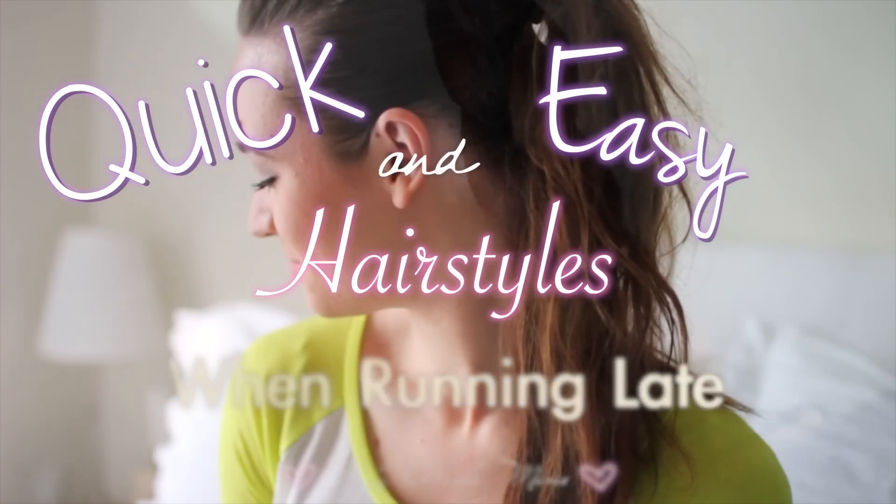Also do me a favor and tell me in the comments which hairstyle you like the best. I hope you guys enjoy it.